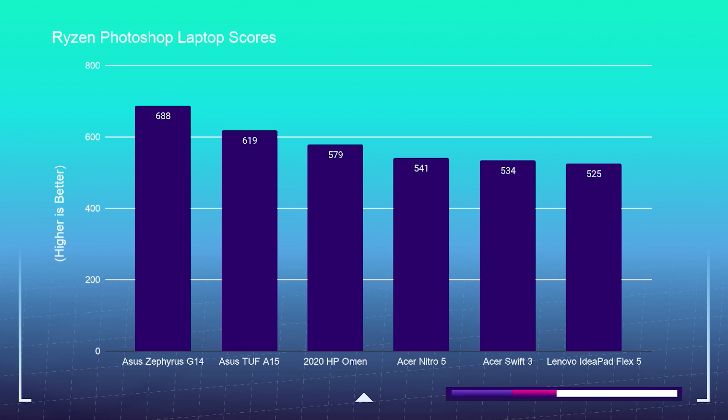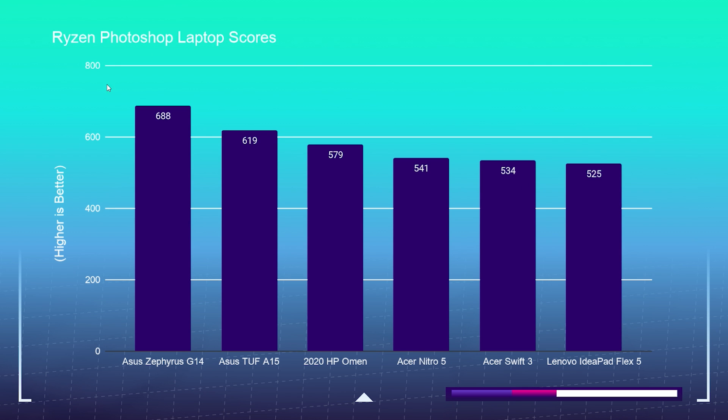Now let's look at the head-to-head scores. For Ryzen Photoshop benchmarks, it's really priced to performance — the Asus Zephyrus G14 gets the best performance, and working down to the IdeaPad Flex 5 you only lose about 100 points. If you're mostly into Photoshop and rarely doing video editing, go for the Ryzen 7 4700U or Ryzen 5 4500U mobile processors. If you're doing video editing and Photoshop, any of the upper-tier Ryzen H processors is the way to go.